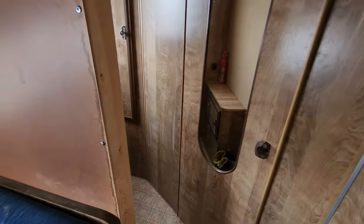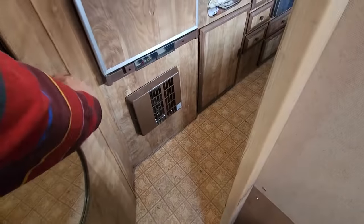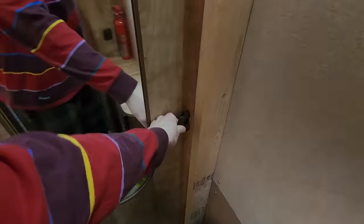This door here serves double duty — it is also the door to the airlock. Come in here, you can turn on the light. Close this door, seal it. Before I do that of course I'd want to put on my suit, which is in this closet here. Let me get on my suit first and we'll go outside, let him go run, and also see what's been going on in the base for the last little while.